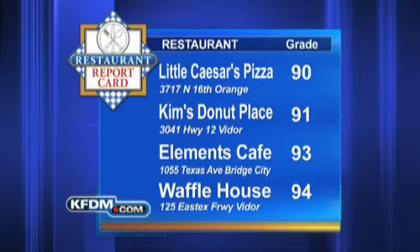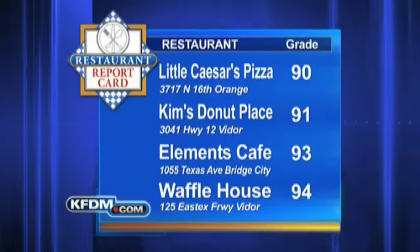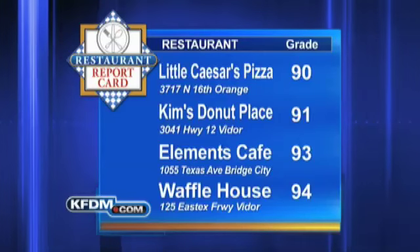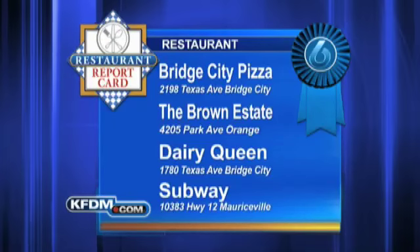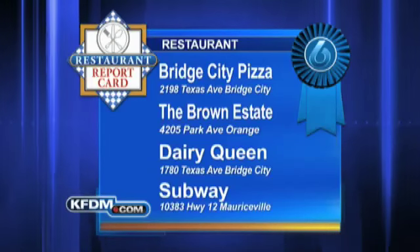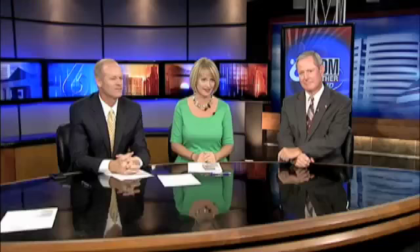And here are some more scores to pass along: Little Caesar's Pizza in Orange, a 90. Kim's Donut Place in Viter, a 91. Elements Cafe in Bridge City, a 93. Waffle House in Viter, a 94. And some perfect scores: Bridge City Pizza in Bridge City, The Brown Estate in Orange, Dairy Queen in Bridge City, and Subway in Mauriceville — all perfect scores. For more scores and information, you can log on to our website at kfdm.com.